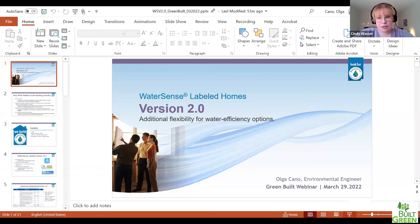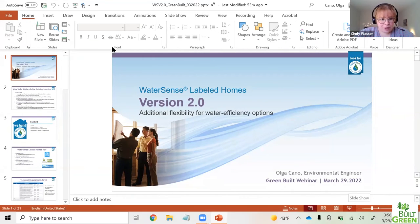One last question: is WRI new construction only? Yes, right now we're only offering WRI for new construction.